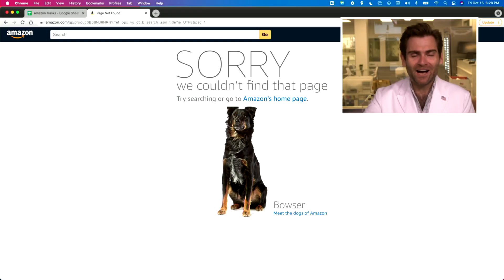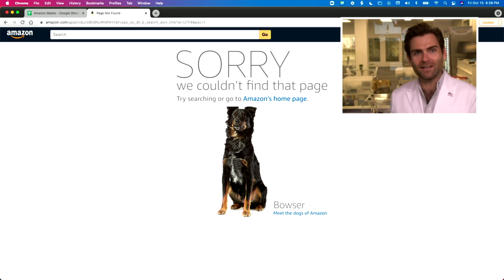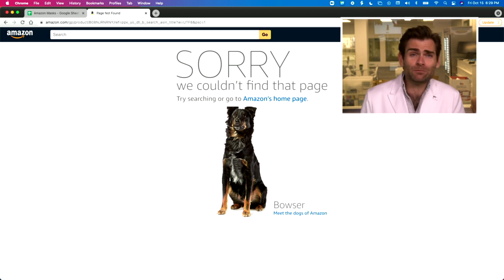Not getting a good vibe about this one. Hey everyone, welcome back — we're testing all of the masks on Amazon, especially the mask that you know and love. Amazon kicked it off before we could review it. Well, not today — we're reviewing this mask anyway.